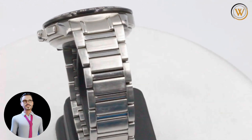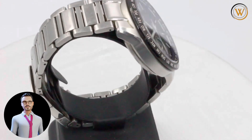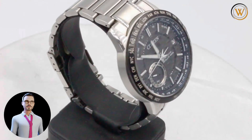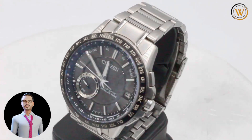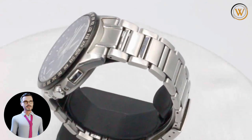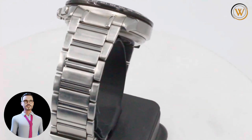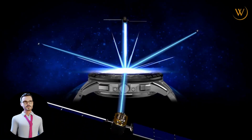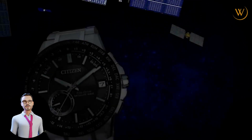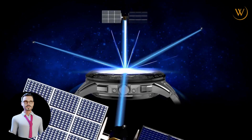The Citizen CC3000-55E has a power reserve indicator function and is water-resistant up to 100 meters. It is equipped with an exclusive 23-millimeter stainless steel band that combines comfort and sturdiness. The watch is powered by the EcoDrive movement, which keeps the hands revolving smoothly and accurately for precise, reliable timekeeping. The EcoDrive movement is powered primarily by light, making it an environmentally-friendly choice.